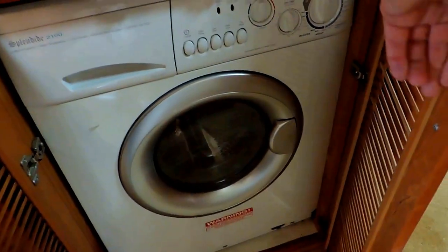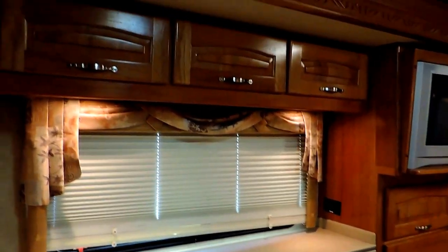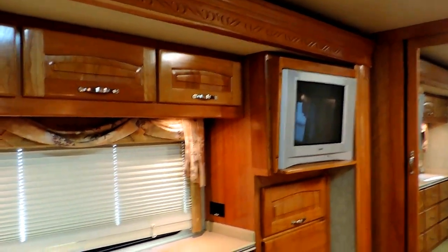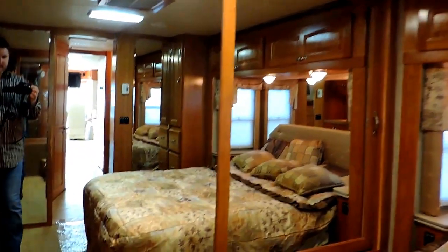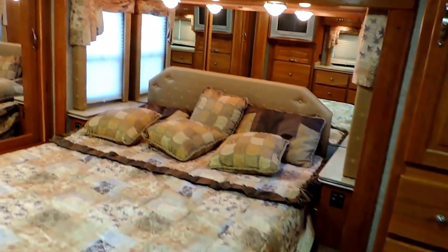Washer dryer combo. Corian countertops back here, overhead cabinets. Super slide on the left in the rear bedroom — a dozen drawers or more cabinets, nice window, flat screen TV, and a huge full width closet all cedar lined. The other two chairs are back in the corner for the table. Full walk-around queen size bed with more storage and a place to plug your cell phone in on either side of the nightstands. Carpet throughout the unit is in very nice shape — clean. Real tile through the bathroom and kitchen, with a tile entryway.